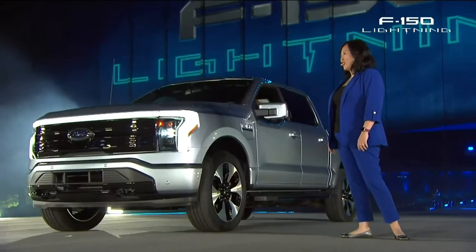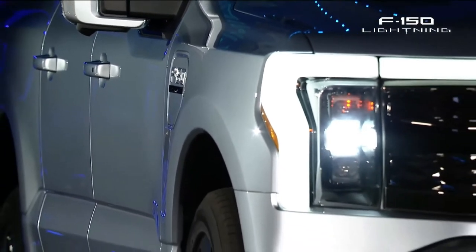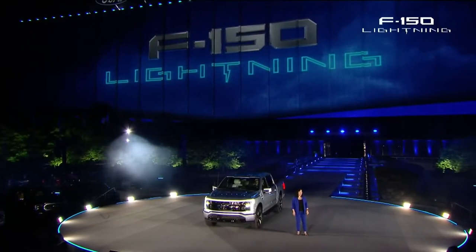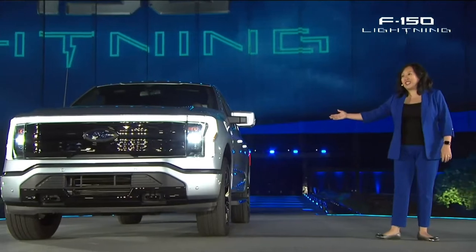I'm Linda Zhang. Tonight feels like a dream come true for me. It's a dream that started when I was eight years old and rode in a car for the first time, just after my family moved to America to start a new life. Eleven years after that day, I joined Ford when I was 19. And now I feel so fortunate to have led an amazing team that worked day and night for the past three years to create the truck of the future, F-150 Lightning.